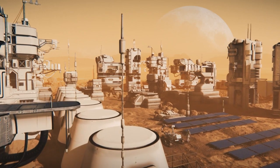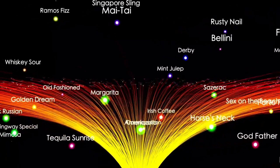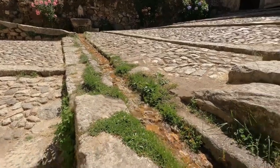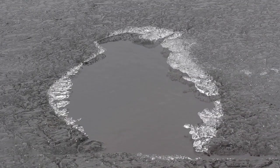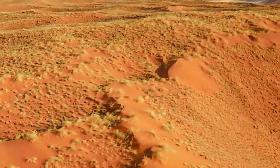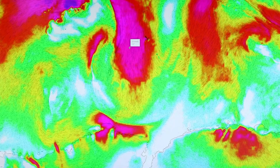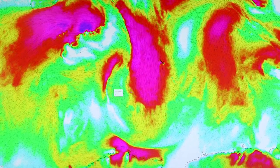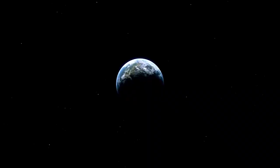Perseverance is now carrying this work forward. Its first test drive on Mars in March 2021 left the very first wheel tracks on the planet's surface — a small but historic step. Beyond exploring, Perseverance is collecting rock and soil samples that will be brought back to Earth by future missions, potentially providing answers about Mars's past and its potential to harbor life. The mission has already led to exciting discoveries, including leopard spots on a Martian rock which may hold clues about Mars's ability to support life billions of years ago.